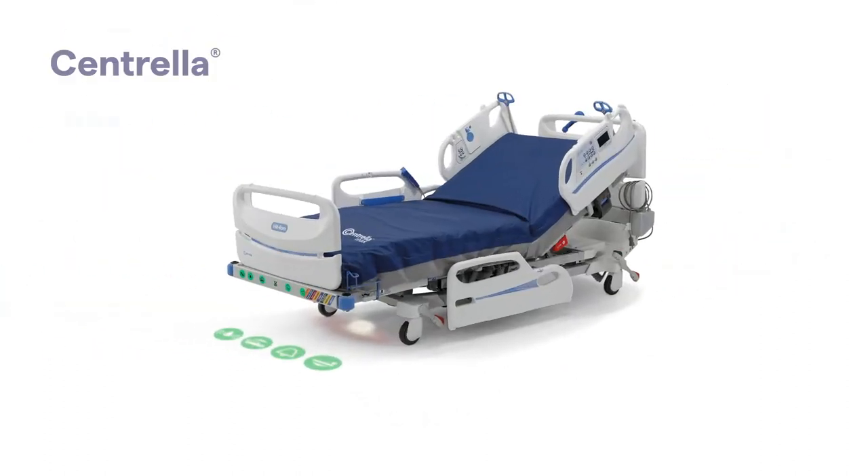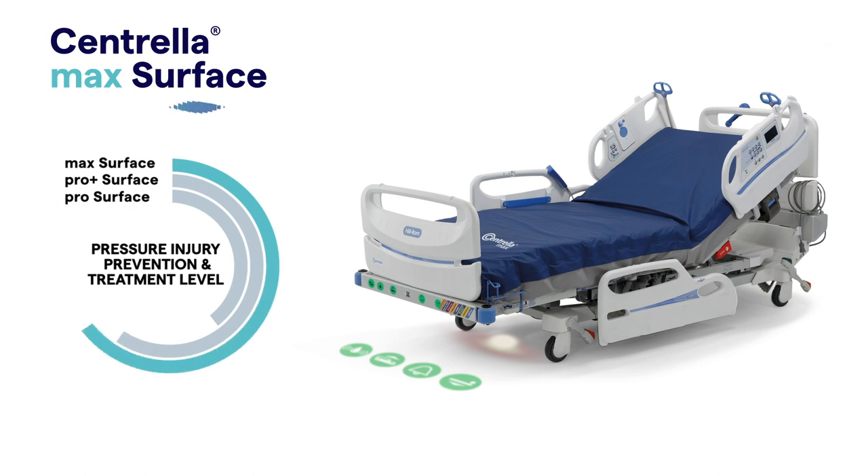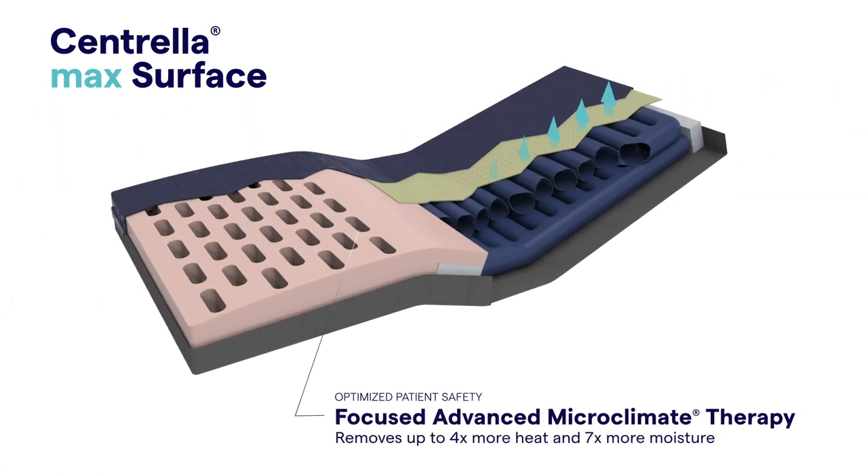For patients at higher risk for skin breakdown, there's the Centrella Max Surface — an integrated air surface specifically designed for patients with significant wounds, moisture, and mobility issues.